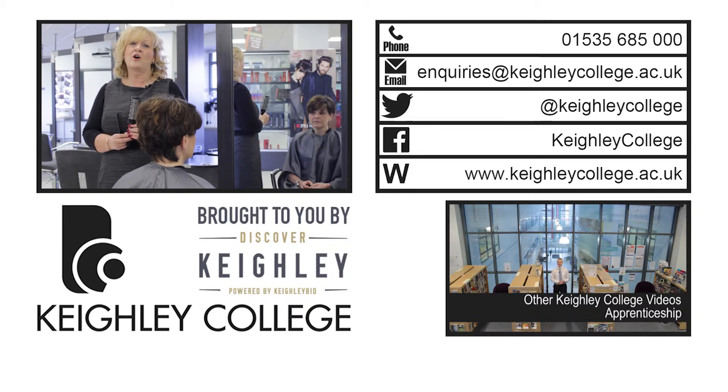To find out more, then give us a call, pop in for a tour, or visit our website for more information. Thank you for joining us.